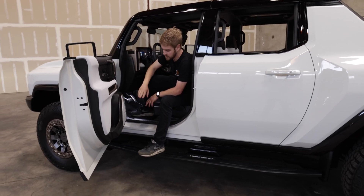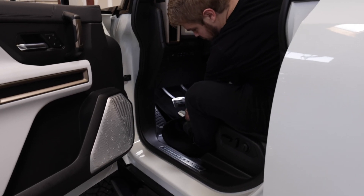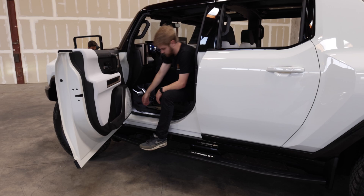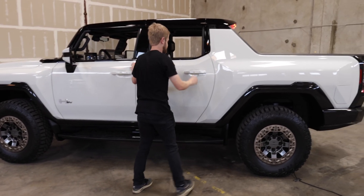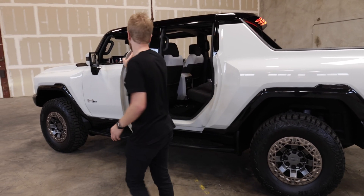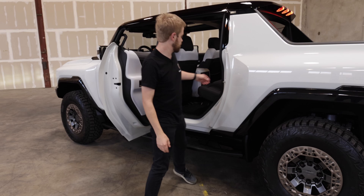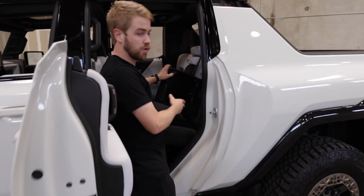They've got a couple of little references around the vehicle to the moon landing. If you look here, you've got Neil Armstrong's footprint. And then as we get out of the vehicle, you can really tell that GM thought about this from the ground up, and part of that stems from some new features I've never seen before, including this rear little storage compartment.